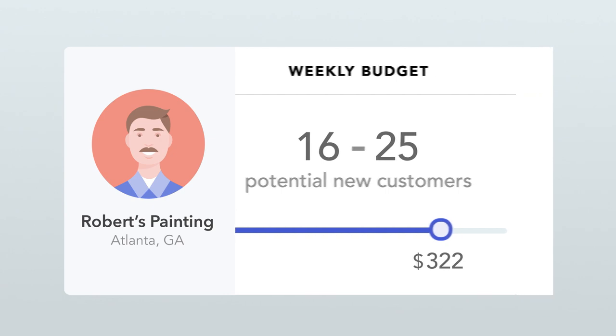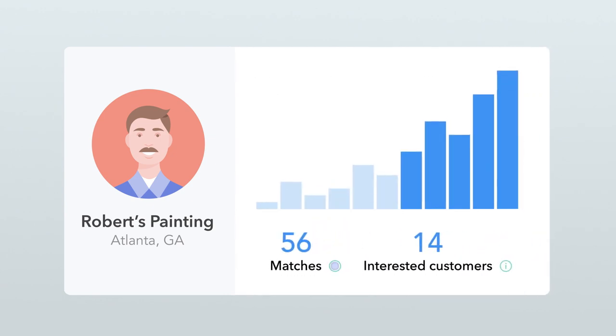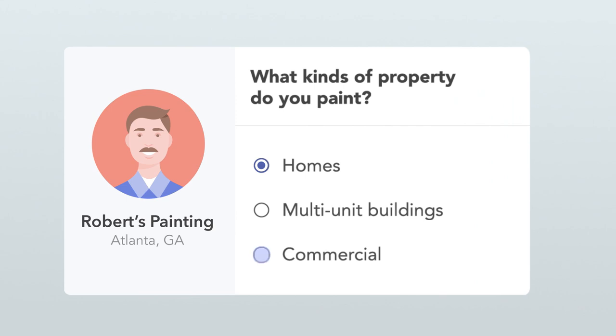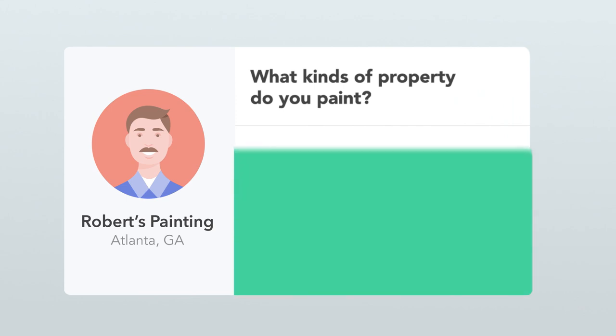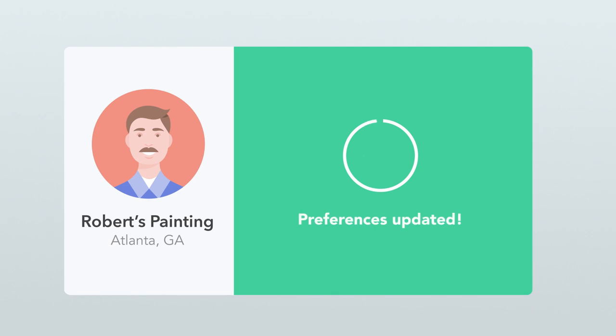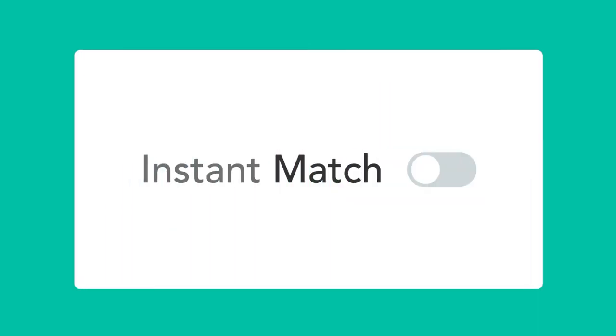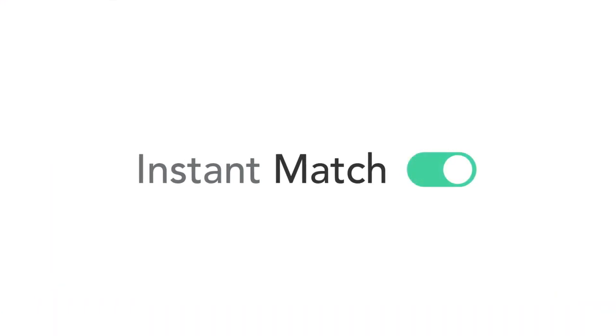You can check your progress whenever you want. We'll even give you personalized recommendations on how to get more jobs. It's easy to go back to your services tab and make adjustments any time. So there you go — that's how Thumbtack works when you're using Instant Match. Now set it up and start growing your business.